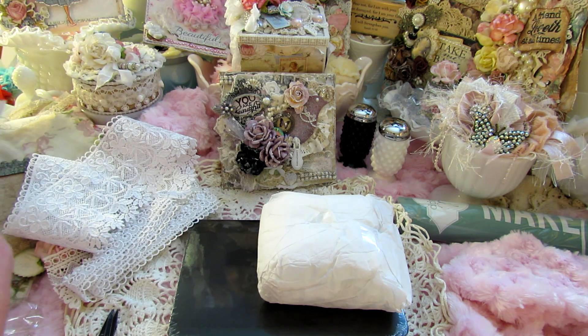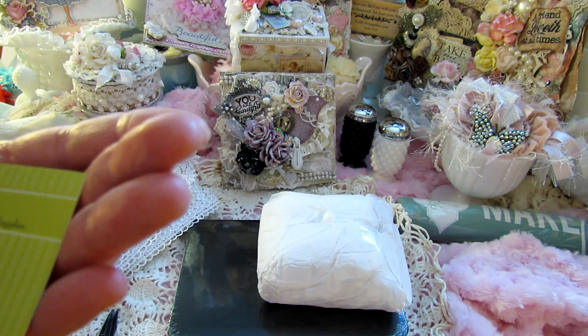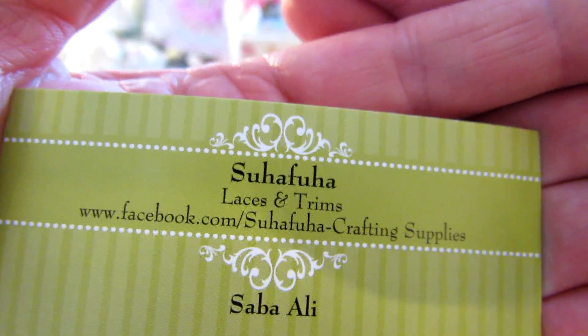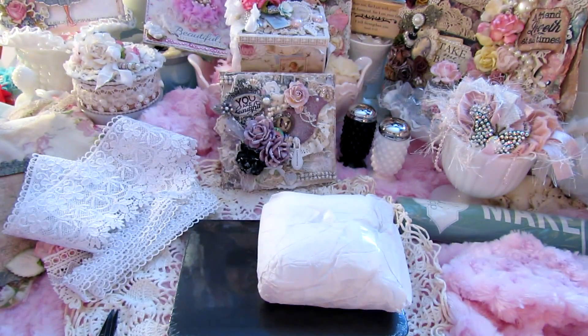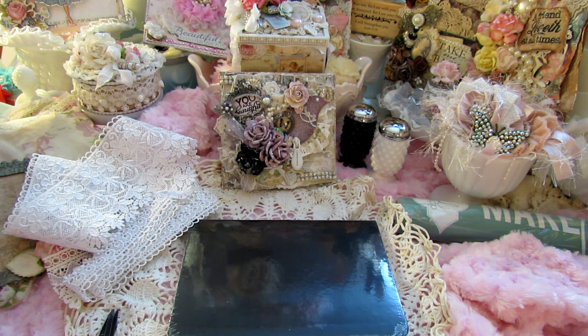She wrote a little thank you note — oh that's very sweet. And it's Saba, Saba and Suha Fuha, right there. I hope I'm saying that right. She has gorgeous gorgeous trims y'all, absolutely beautiful. And then here — I can't always remember everything that I ordered, so it's always fun to get Happy Meal.